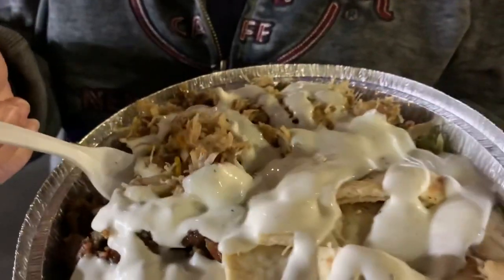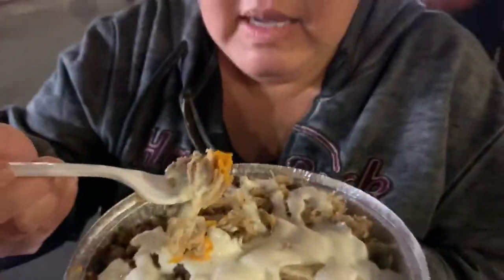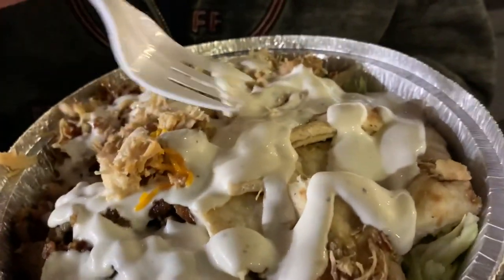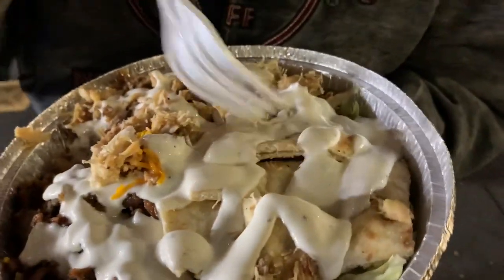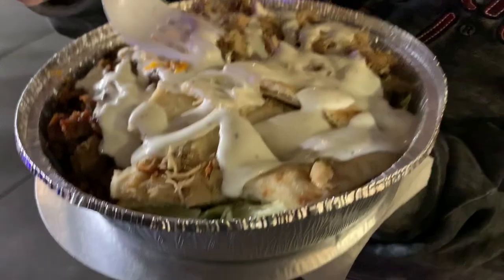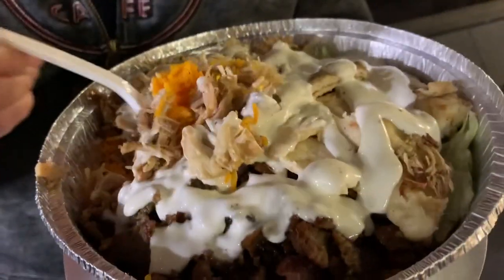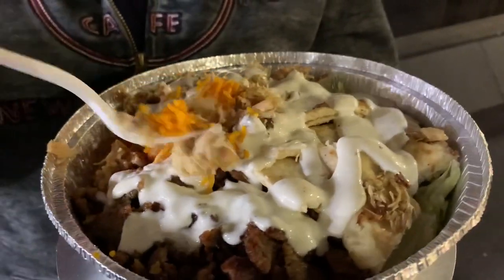Here we go — let's try it! This white sauce is supposed to be the elixir; they said to put it on everything. Wow, that's some good food! This is the combination of chicken and gyro — which is lamb — with pita bread. There's salad underneath, rice underneath, and the sauce tastes kind of like ranch. I just tried the chicken, which is really good.